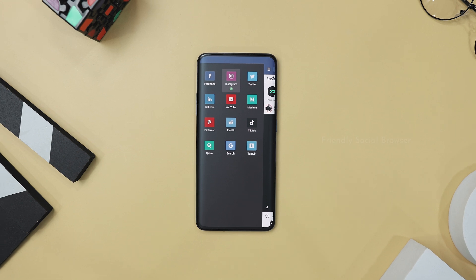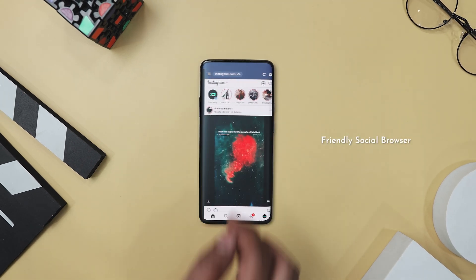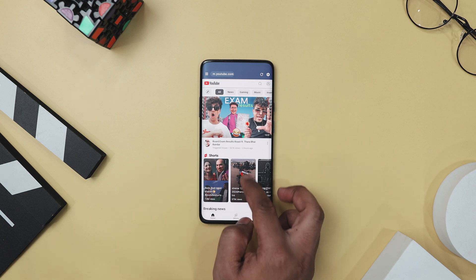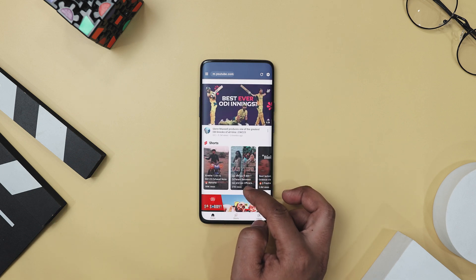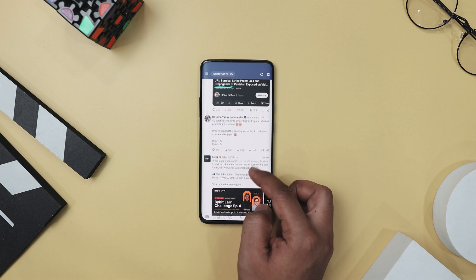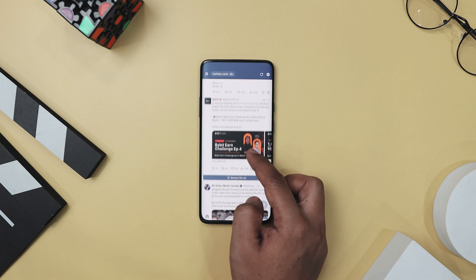Next up, we have Friendly Social Browser, which is like your personal social media butler, bringing all your favorite platforms together in one neat package. Imagine scrolling through Facebook, Instagram, Twitter, YouTube, and more without pesky ads popping up every few seconds — that's what this app has to offer.